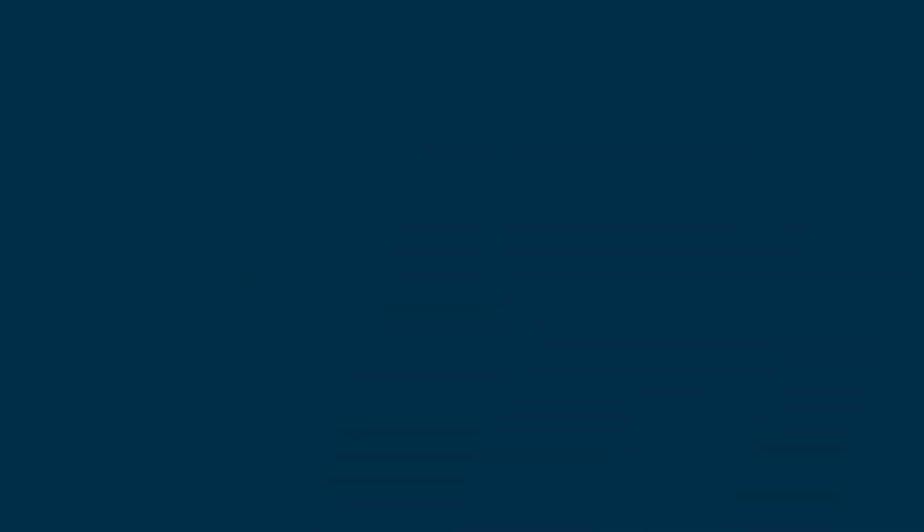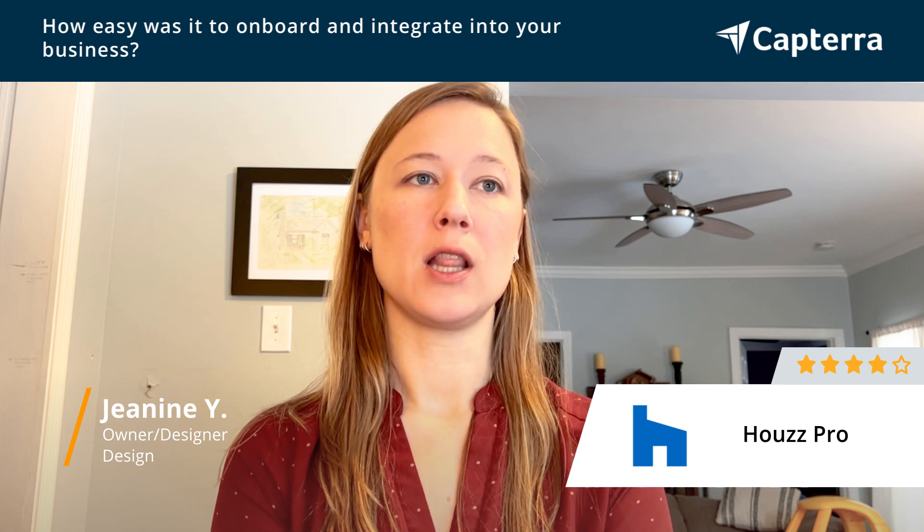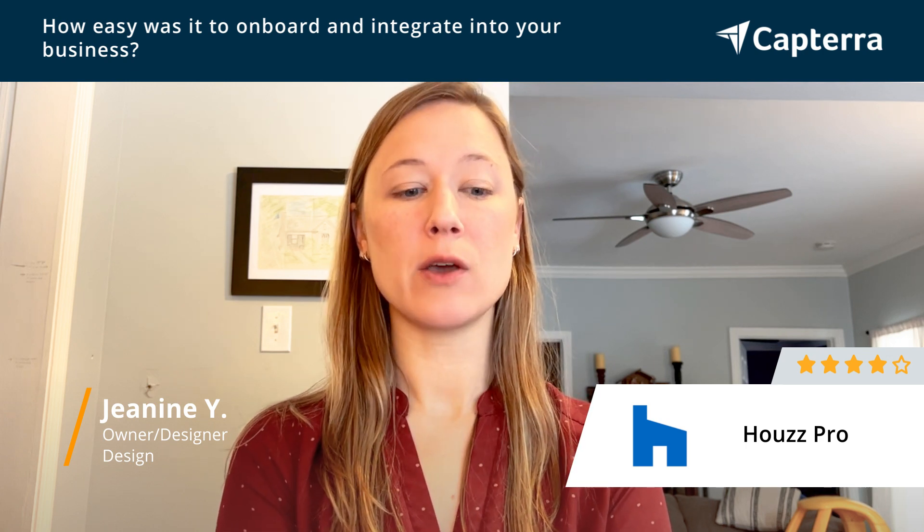I did like how easy House Pro made it to create and send proposals — it was kind of an email system, so it felt a little more direct. It was fairly easy to start using, and I did have someone do a call with me to help answer questions and let me know what other options there were.